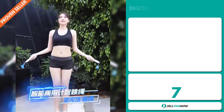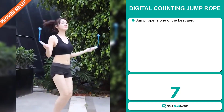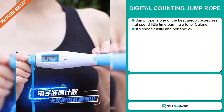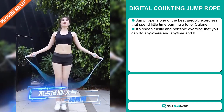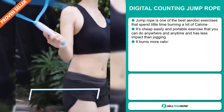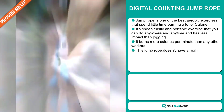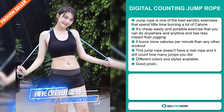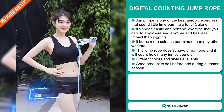Our next product is the Digital Counting Jump Rope. Jump ropes are one of the best aerobic exercises — they spend little time burning a lot of calories. It's a cheap, easy and portable exercise that you can do anywhere, anytime, and has less impact than jogging. It burns more calories per minute than any other workout.